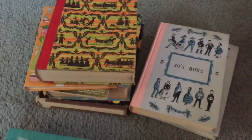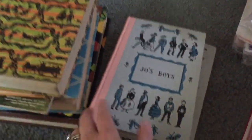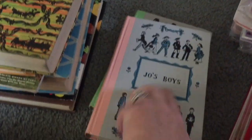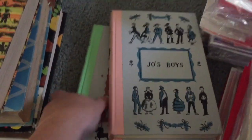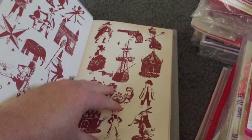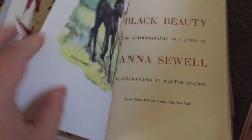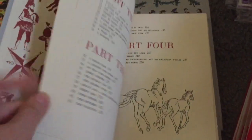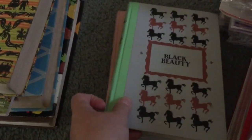Moving on — I did pick up some books out of all those tens of thousands. Mainly I was just looking, but I picked up a few. This one is Joe's Boys by Louisa May Alcott, and I just love the cover. It has Roman numerals for the date — I haven't looked it up but I believe it's from the fifties. Same with this one, Black Beauty — I thought the covers on both were really pretty.